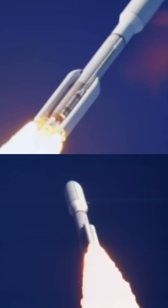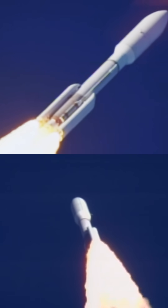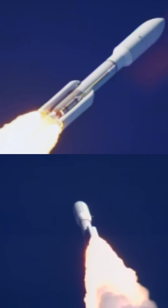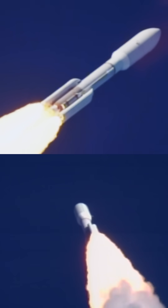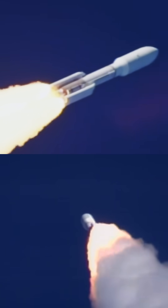We have passed through Mach 1. Vehicle is now passing through Max-Q, maximum dynamic pressure. Throttle back on those RD-180s. Now 55 seconds into flight. Atlas is 7 miles in altitude, 4 miles down range distance, traveling at 1,900 miles per hour.